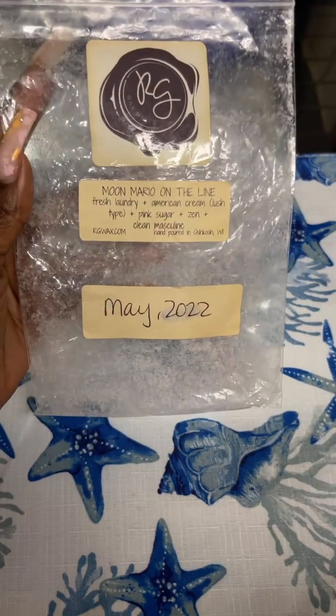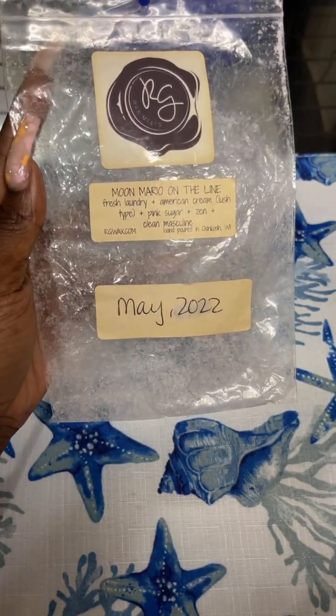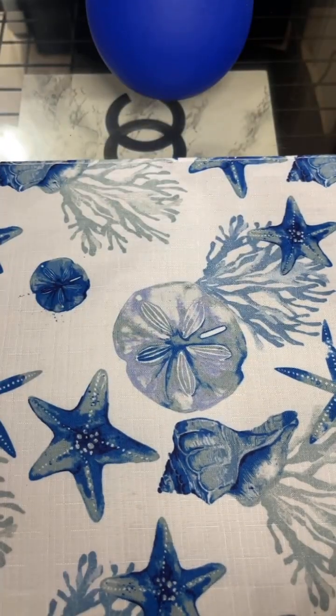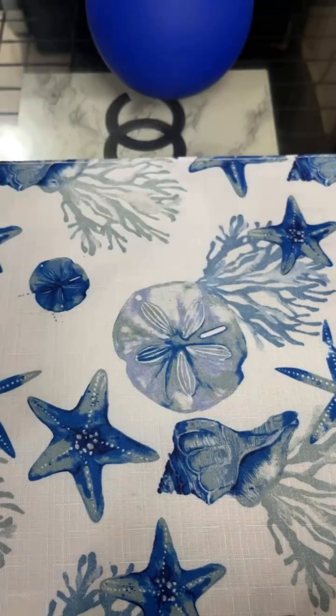I got the Moon Mario on the line — another oldie from May 2022. Fresh Laundry, American Cream, Pink Sugar, Zen, Clean Masculine. Another one that was like a bathroom clean-time type of scent. I did enjoy that one. I don't know if I would repurchase it, but I did enjoy it.